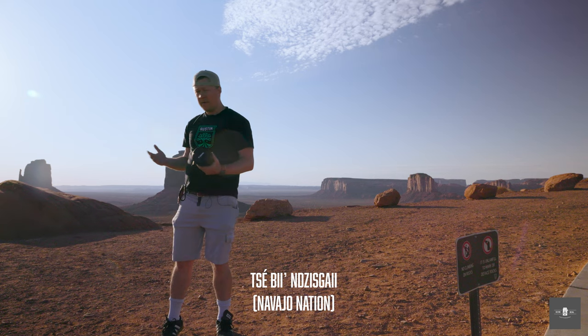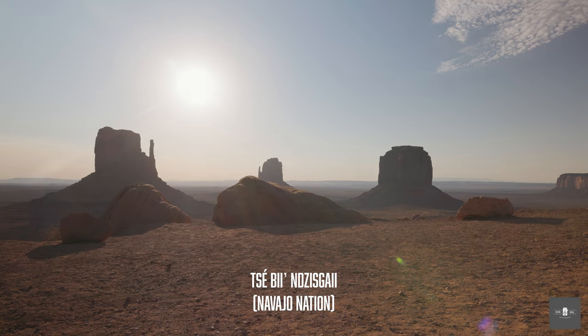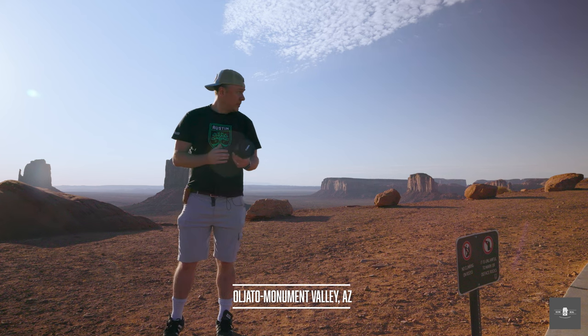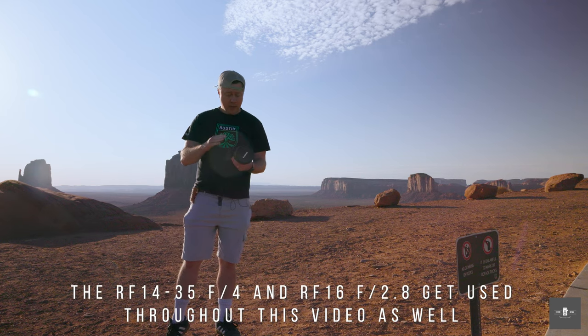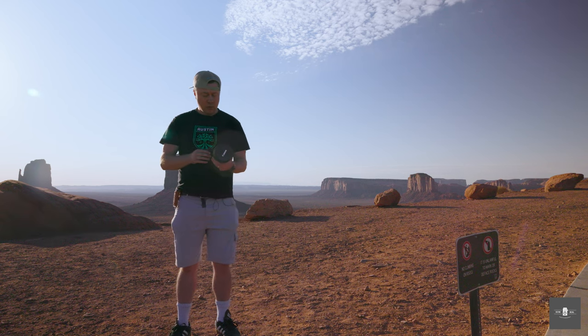Good morning. I'm coming to you from the Mittens here at Monument Valley — the world-famous Mittens. Word to the wise: if you want to get here in the summer when it's not 108 degrees, get here when they open at 7 a.m. Today we're going to see how the R7 works for landscapes. I know a lot of you are seeing this 28-70 attached and thinking it won't help because you're on a budget. Don't worry — I'm going to take shots with the 28-70 and the 24-105, and I'll put the lens data in the pictures when I post them so you know which lens I was using.